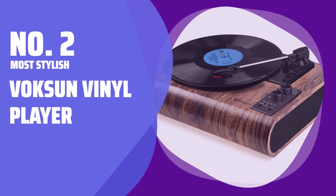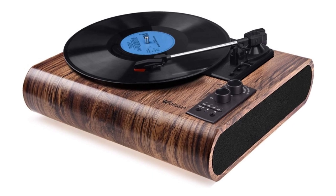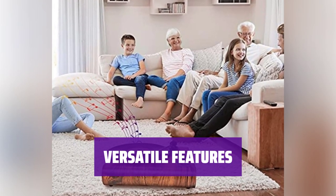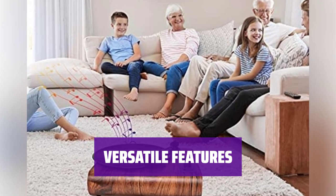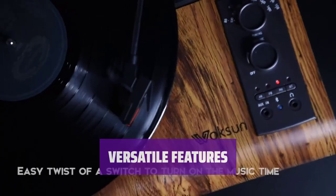Number 2: Most Stylish — Voxun Vinyl Player. This all-in-one vinyl player has a stylish retro package with faux wood panel hardware and sleek black accents. It features a belt-driven, 3-speed record player, AM/FM radio, RCA audio output, and a headphone jack for all your listening needs.